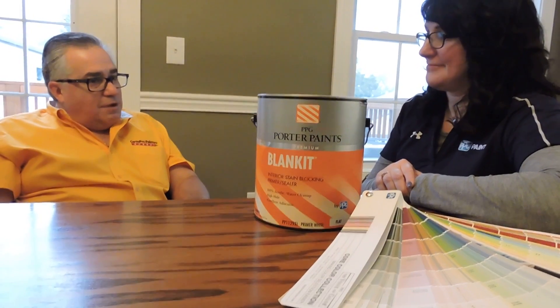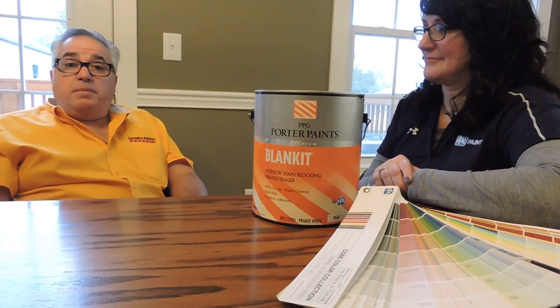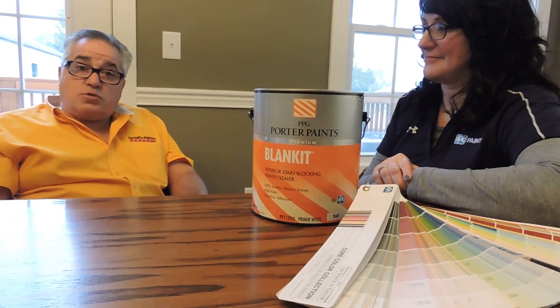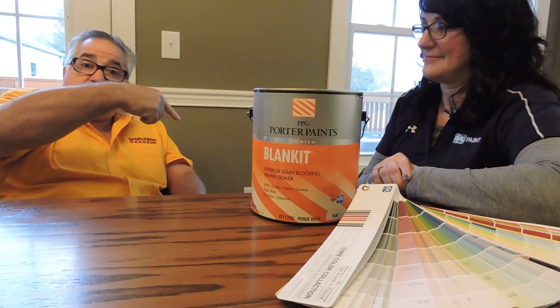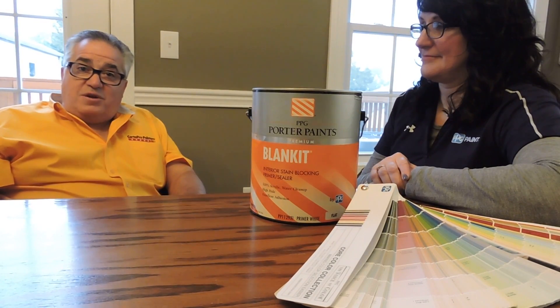Thank you so much, I really appreciate that bit of knowledge, and thank you for watching. If you'd like to learn a little bit more about what we do and some of the products we use, just look down in that bottom left-hand corner, click on that, and you'll be able to access more of our videos. Thank you so much.